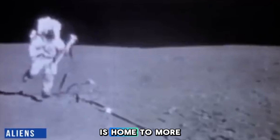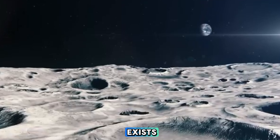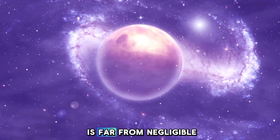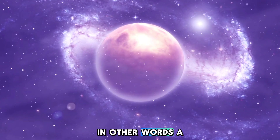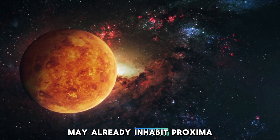Given that our galaxy alone is home to more than a quadrillion planets, the probability that life exists elsewhere in the cosmos is far from negligible. In other words, a technologically advanced alien species may already inhabit Proxima b.